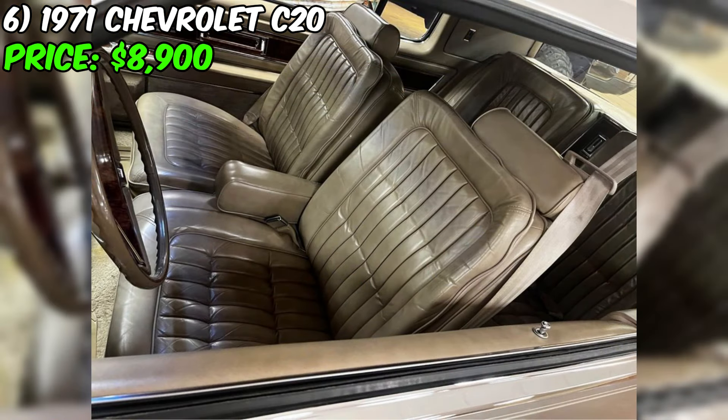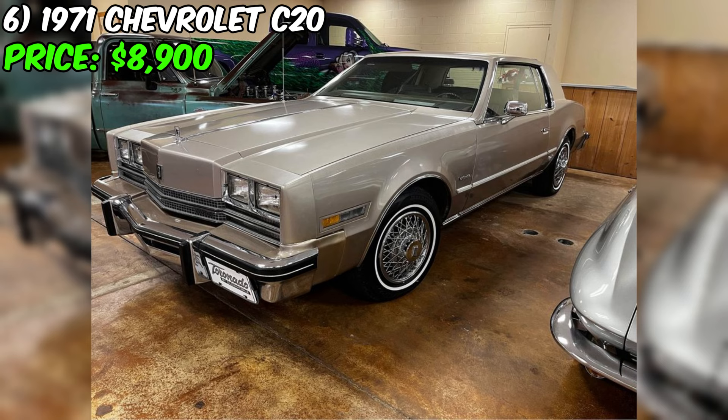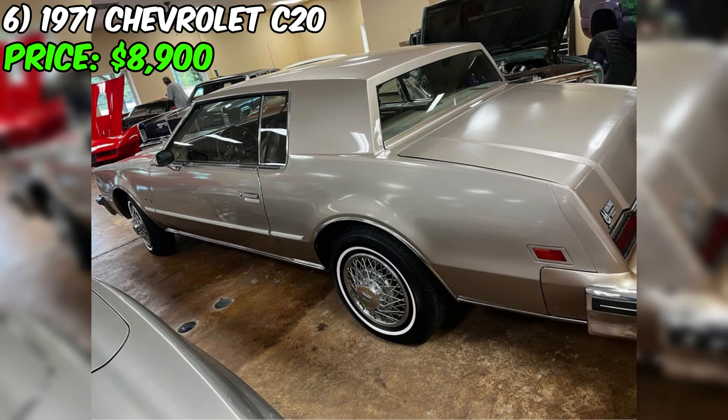The exterior color is a stunning tan that complements the tan interior, creating a timeless look that's sure to turn heads. Everything works as it should, from the power windows to the original radio, making this classic car a true joy to drive. This vehicle is paid off and ready for a new owner to take the wheel. Don't miss out on this rare opportunity to own a piece of automotive history. It's priced at $8,900 and won't last long, so act fast and make it yours today.